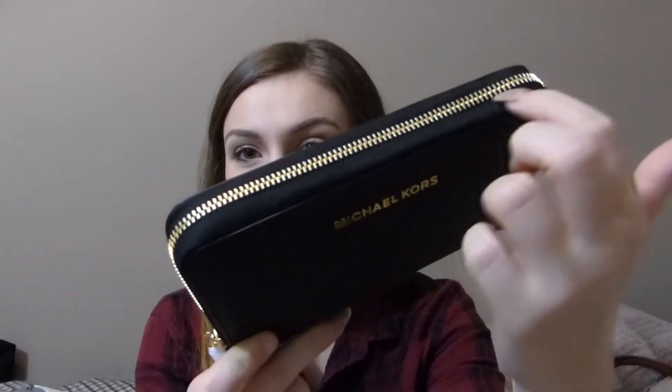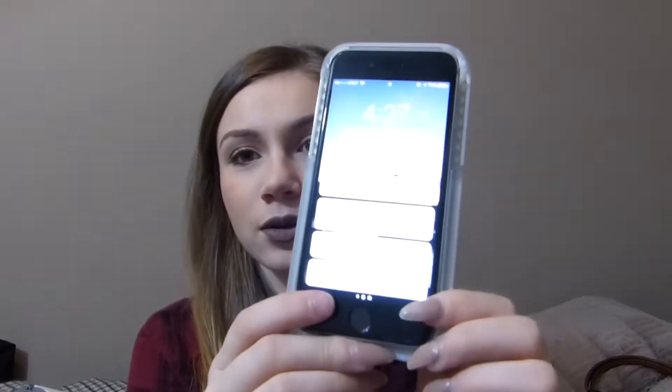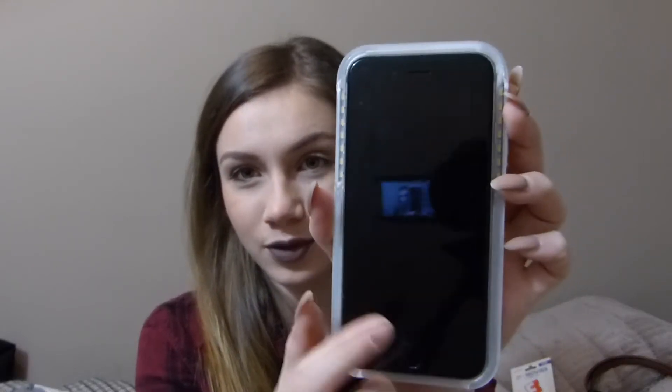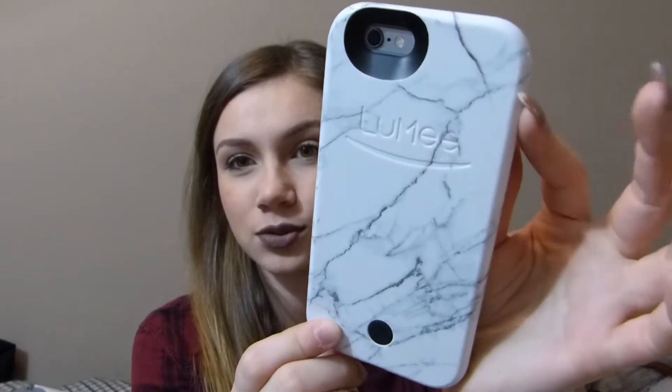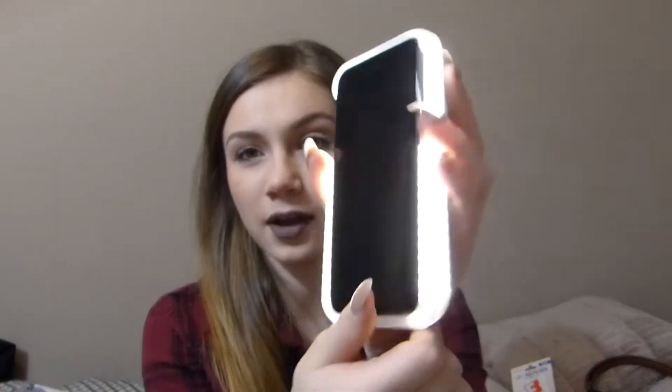From my aunt, uncle, and cousin on my dad's side: they got me a Michael Kors black wallet with gold detailing. They also got me a Lumee case — it's basically a selfie case that goes on your phone. I got the marble one. You just push the button and you have a light on your phone, which I'm so excited about because my photos are going to look so much better.